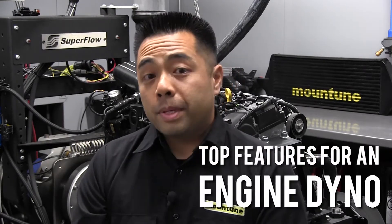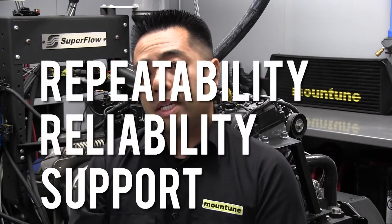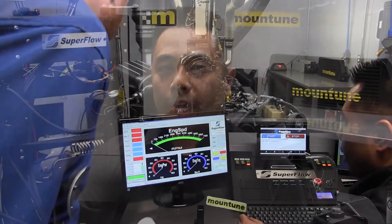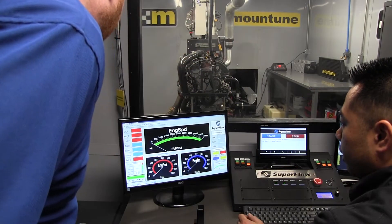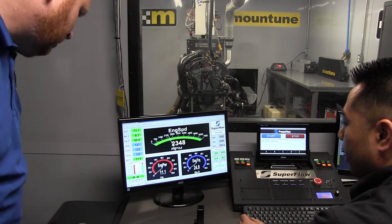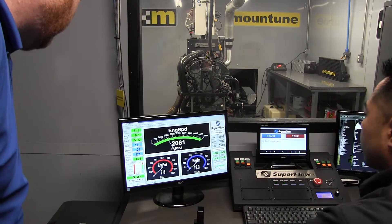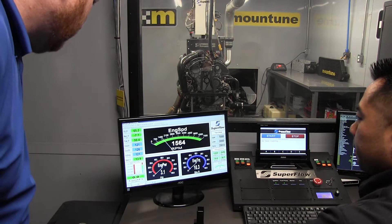Some of the most important features to me in a dyno are repeatability, reliability, and support. For repeatability, I need to have confidence in every bit of data coming from that dyno. If it tells me a pressure, temperature, or torque output, I need to know whether that increase is real or if it's a measurement error. Having a Superflow dyno really allows us to spot those kinds of changes.